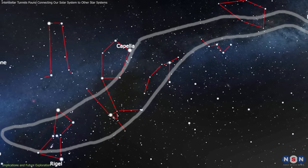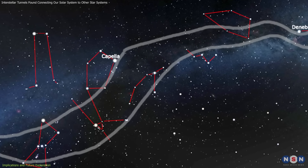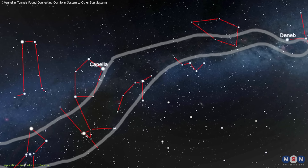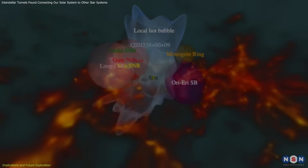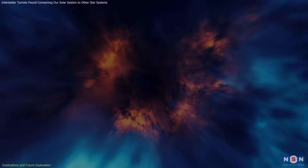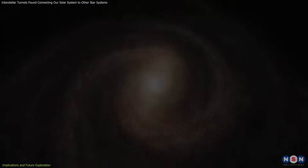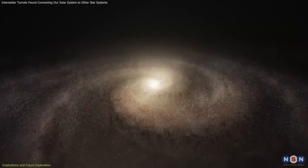The Radcliffe wave, discovered in 2020, aligns with many known star-forming regions in the galaxy and suggests a coordinated mechanism shaping star formation. While the Radcliffe wave represents a distinct phenomenon, it underscores the role of interconnected galactic structures in guiding the flow of matter and triggering star births. Studying interstellar tunnels alongside features like the Radcliffe wave could provide a holistic understanding of the Milky Way's architecture and its dynamic evolution.